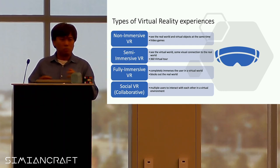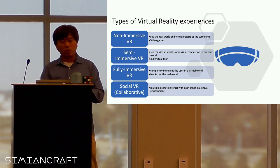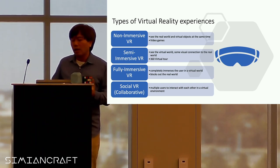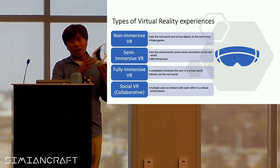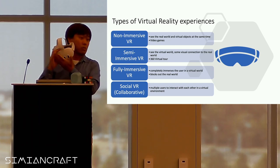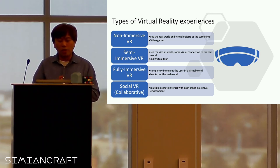YouTube has a way to have a VR experience where you can kind of ride an airplane and do a 360 capture. Especially nowadays when you're trying to buy a house, before you go there you can look at this 3D virtual tour — that's a semi-immersive VR. A fully immersive VR uses devices like the Meta Quest, which blocks the world, and a lot of different games are applicable to a VR device where you can play in fully immersive VR.